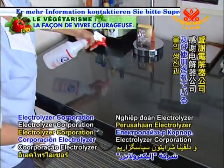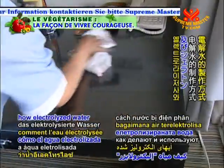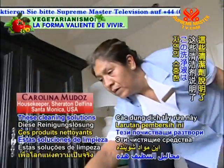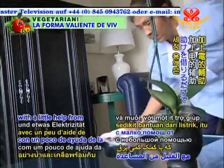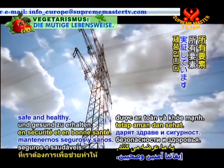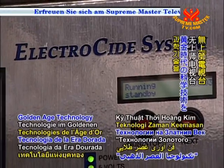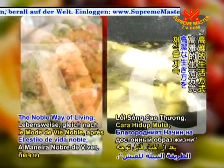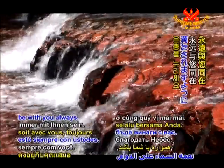We thank the Electrolyzer Corporation and the Sheraton Delfina for showing us how electrolyzed water is produced and used in real-world settings. These cleaning solutions demonstrate that precious gifts from nature — like water and salt — with a little help from electricity, are all that we need to help keep us safe and healthy. Thank you, blessed viewers, for joining us on Golden Age Technology on Supreme Master Television. Please stay tuned for Vegetarianism: the Noble Way of Living, after noteworthy news. May heaven's grace be with you always.